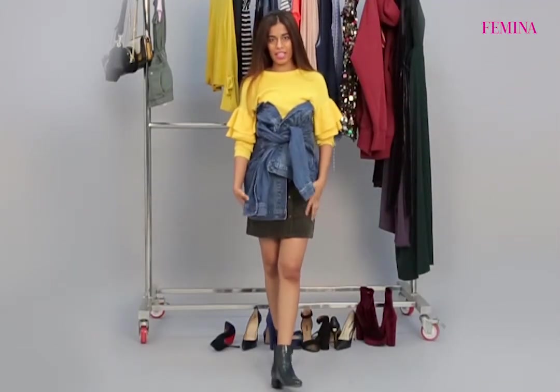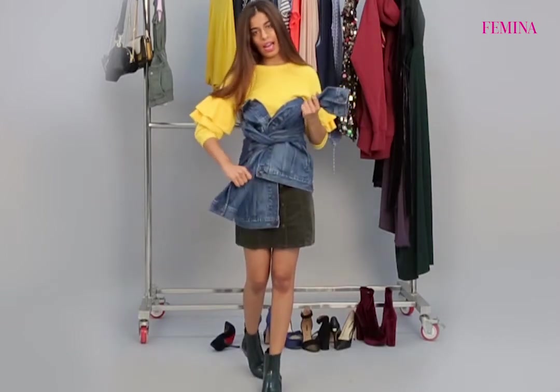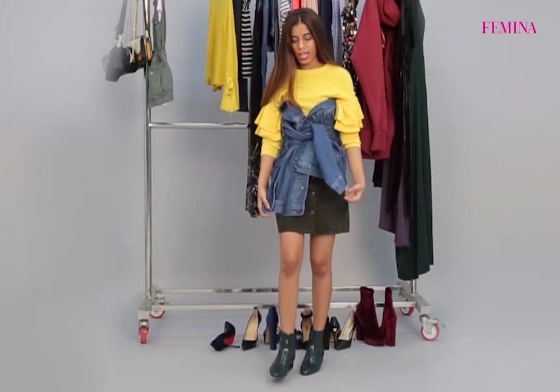For the third and final look, I have tried out a reconstructed denim jacket look. Wrap it around your waist and tie a knot in the front. Pair with a solid colour t-shirt and maybe a skirt, and finish your look with colourful boots.